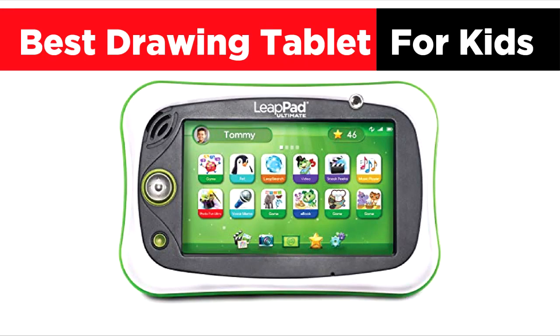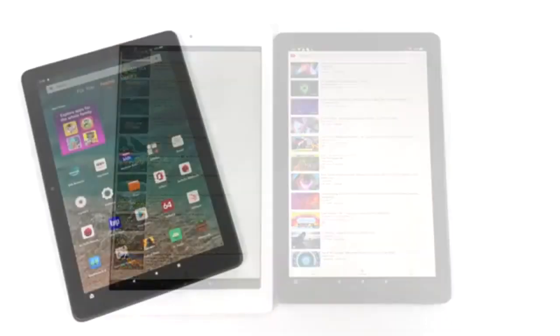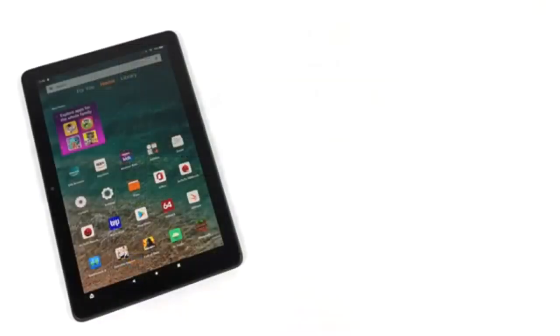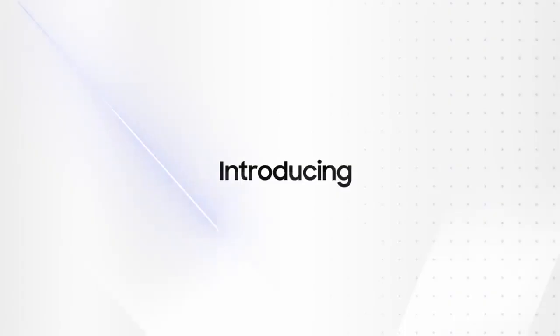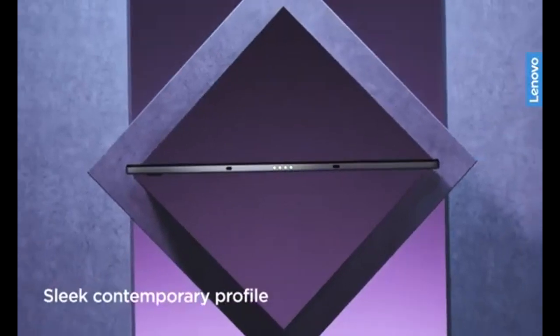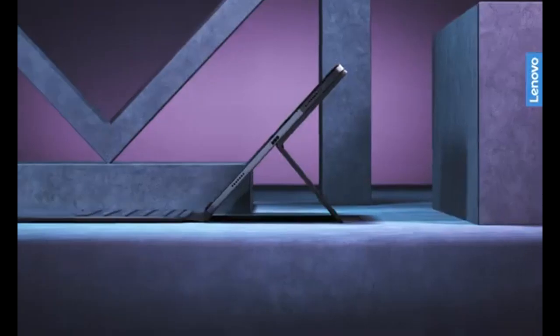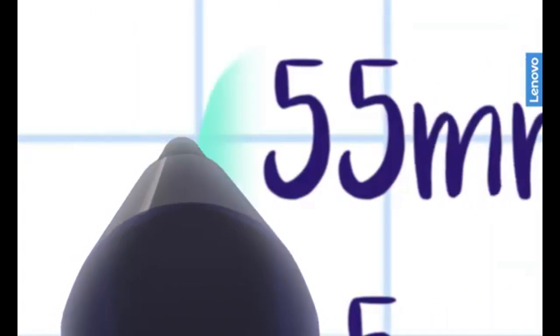Best drawing tablets for kids: top five picks for creative fun. If you're searching for the best drawing tablets for kids, you're in the right place. With so many options available, it's important to choose a tablet that meets your child's age and skill level. Whether you're looking for something basic for toddlers or a more advanced device for older children, this guide covers the top picks to help nurture creativity and learning. Here's a breakdown of the best drawing tablets for kids, each offering a unique set of features for different age groups and needs.